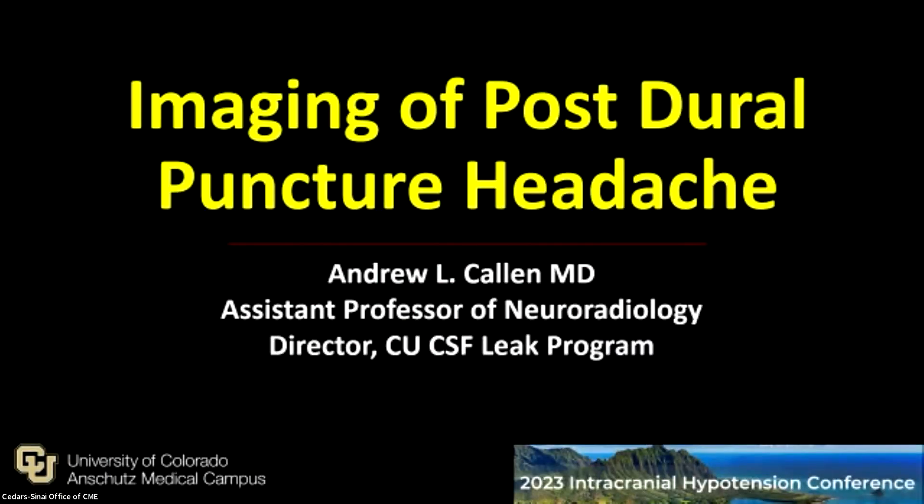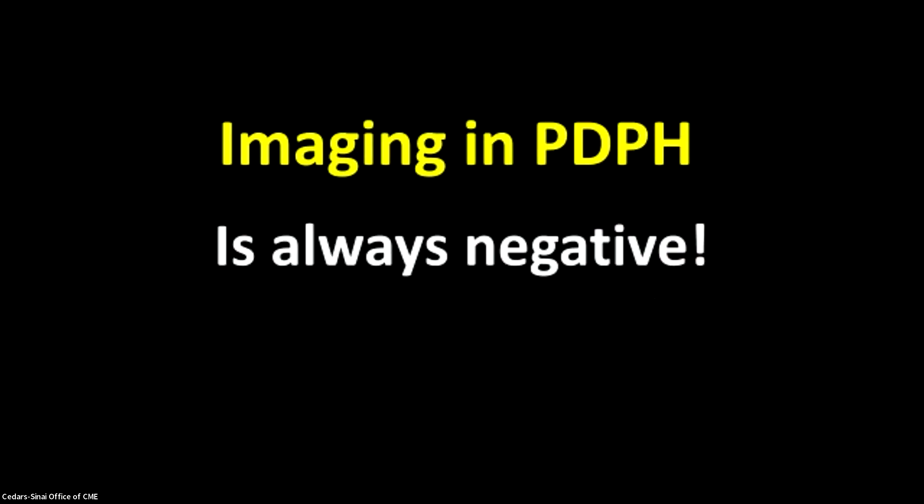Hi, everyone. I'm Andy Callan. It's great to be here. Thank you very much for inviting me to speak. Thank you to Dr. Carroll for giving us the great context for this part of the talk, which is going to be the imaging of posterior puncture headache. All day, we've been hearing about how this is such a challenge, both in the brain and the spine. And so as a radiologist getting up here and talking about imaging and posterior puncture headache, I could actually just end the talk now and say it's always negative and walk away. But I'm not going to do that. I'm going to be focusing on the spine in particular, because I think that our concept of negative is very important.